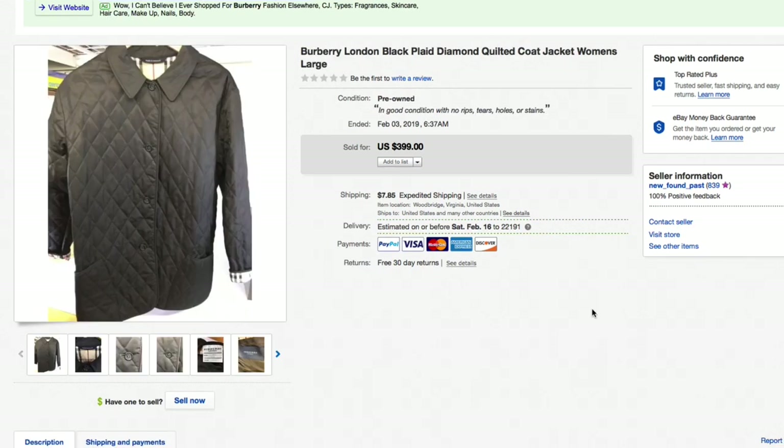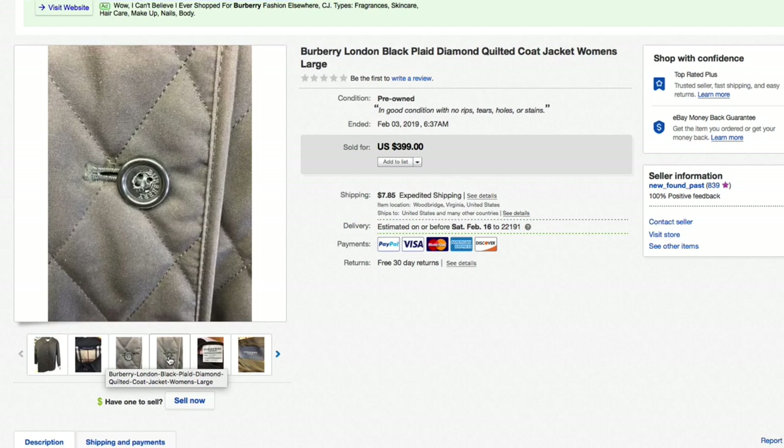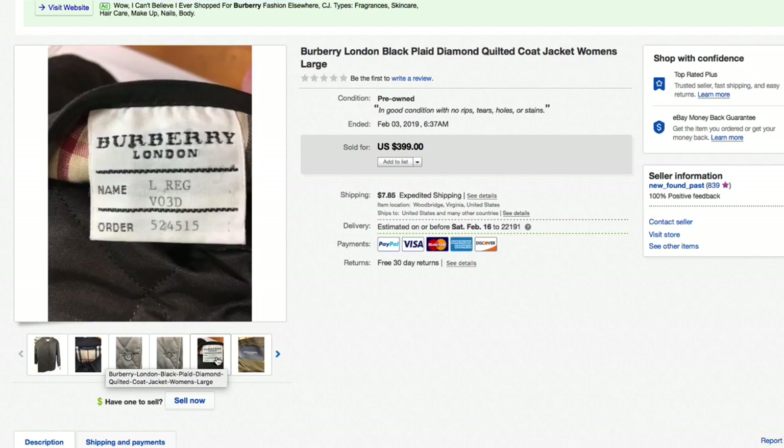Next up, a Burberry London black plaid diamond-quilted coat jacket — women's large. We bought two Burberries at the same time. The other one sold a month or two ago. Had this one priced higher at $399 plus shipping — the black was more desirable. We paid $50 each for these two Burberry jackets. The first sold for about $175, and this one we took a best offer of $300 plus shipping. Really nice jacket, made in England, listed as used but in very good condition.